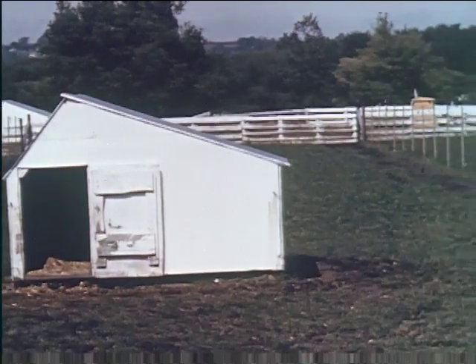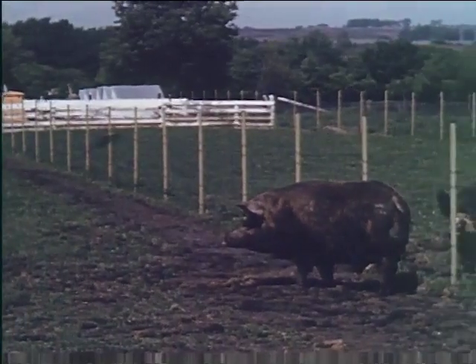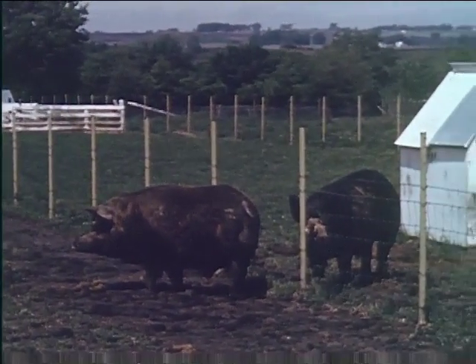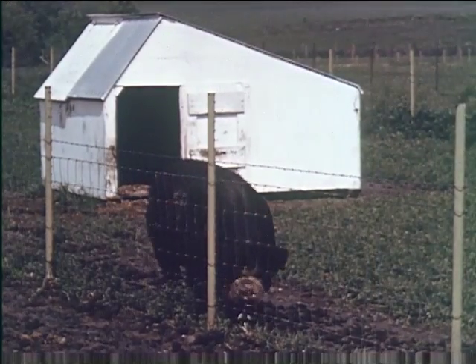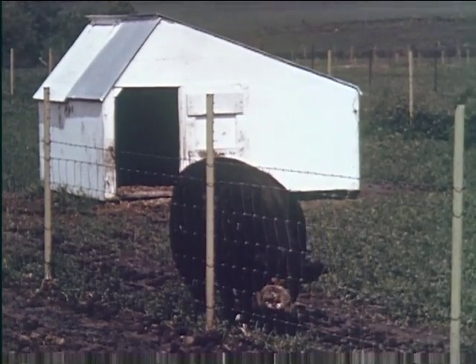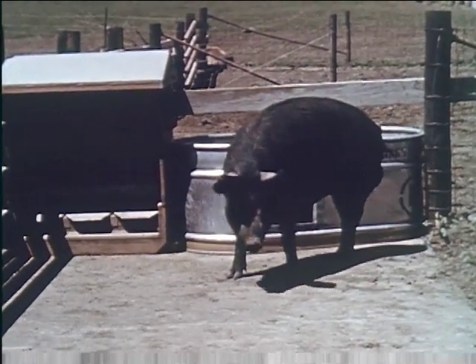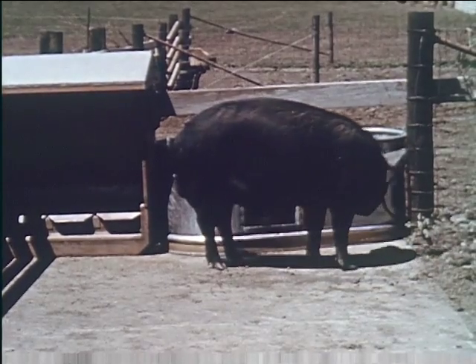Boars should be kept in individual pasture plots with clean, dry living quarters. This provides them with good forage and proper space for exercise. Well-constructed fences facilitate handling of stock, protect boars from damage caused by fighting, and permit individual feeding. This Montana Number One boar is the result of inbreeding from a crossbred foundation.